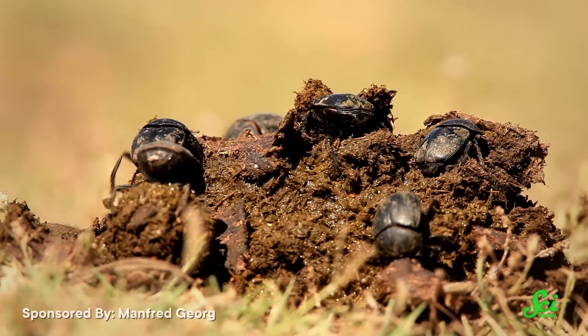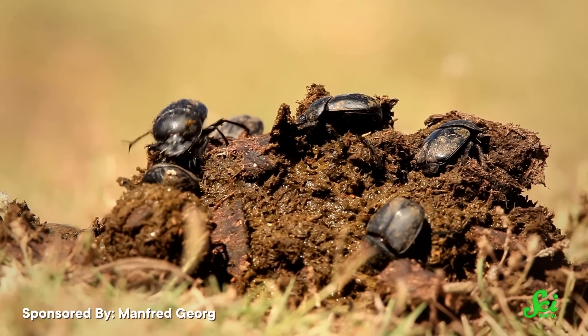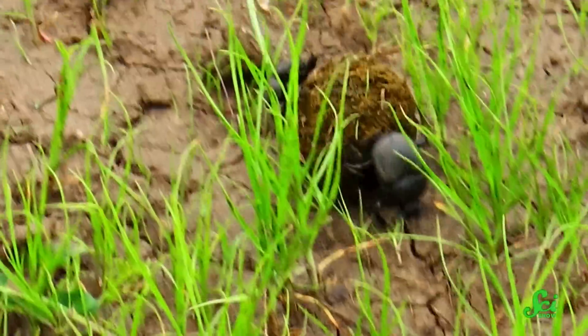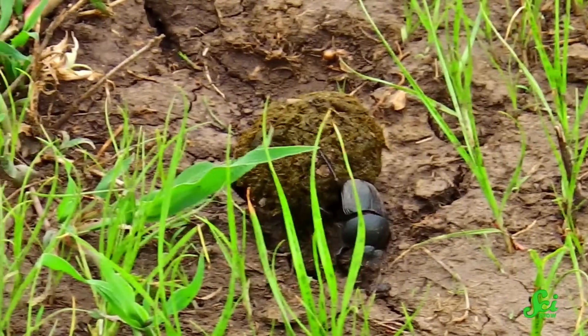Herbivore dung isn't just full of chewed-up leaves and grass — it's also full of seeds. Dung beetles help out by burying balls full of seeds. In practice, this protects seeds from predators or pathogens and helps disperse them. Dung beetles don't tend to roll their balls much further than 15 meters or so, but that's enough to space seeds out so they're not overcrowded. The area of soil a dung beetle selects may also end up being better for the plant to grow in than whatever random spot the dung was dropped in.